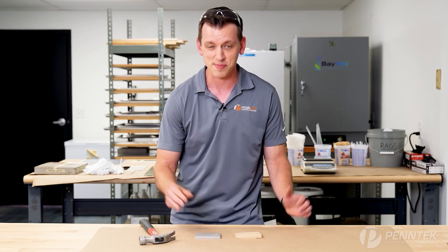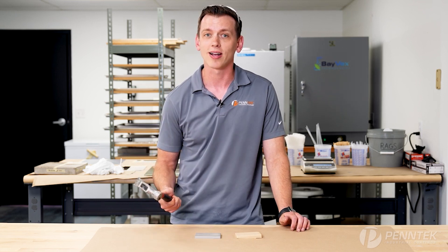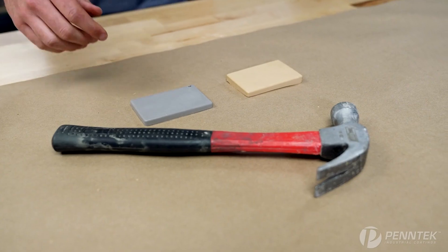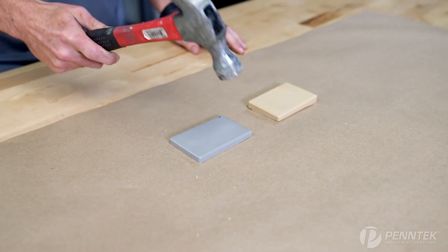For this test, it's going to be pretty straightforward. We're going to take a couple of whacks with the hammer and see what kind of results we can get as far as impact is concerned. We're going to start with the run-of-the-mill epoxy. Let's see how it handles.